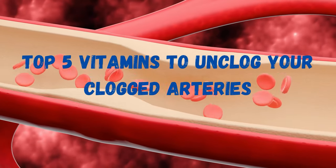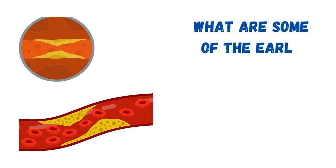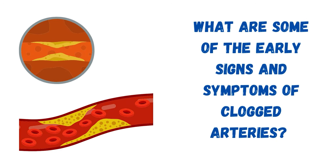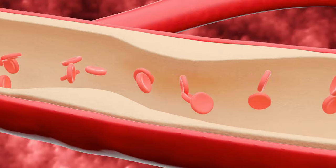Top 5 vitamins to unclog your clogged arteries. What happens when you have clogged arteries? What are some of the early signs and symptoms of clogged arteries? To answer all those questions, we have to talk about atherosclerosis.